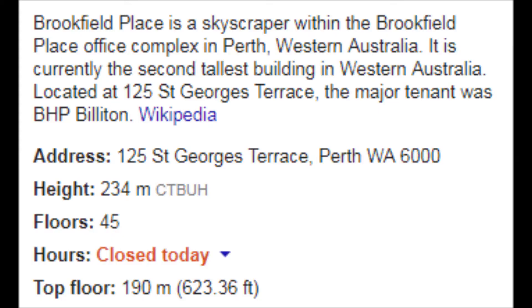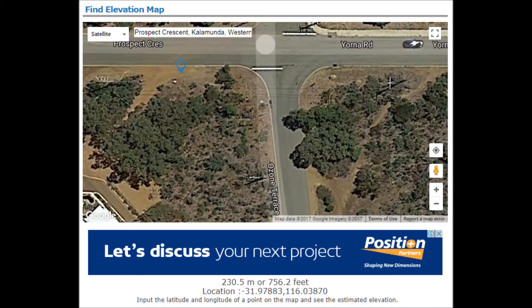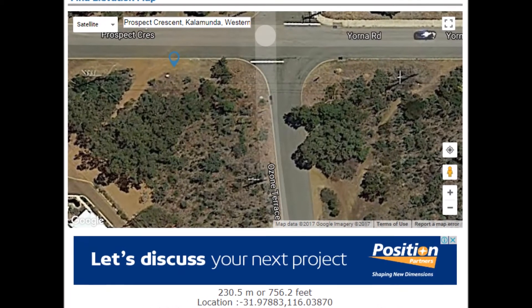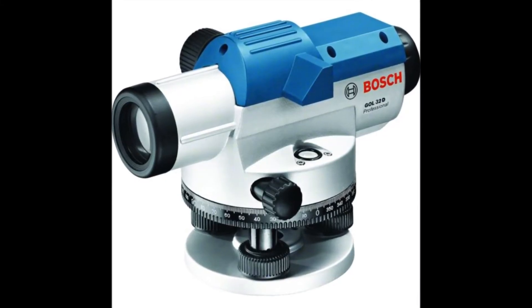This is the image of Brookfield Place at 234 metres from Prospect Road, Calamunda, at an elevation of 230.5 metres, plus 1.46 metres for the tripod and the dumpy level.